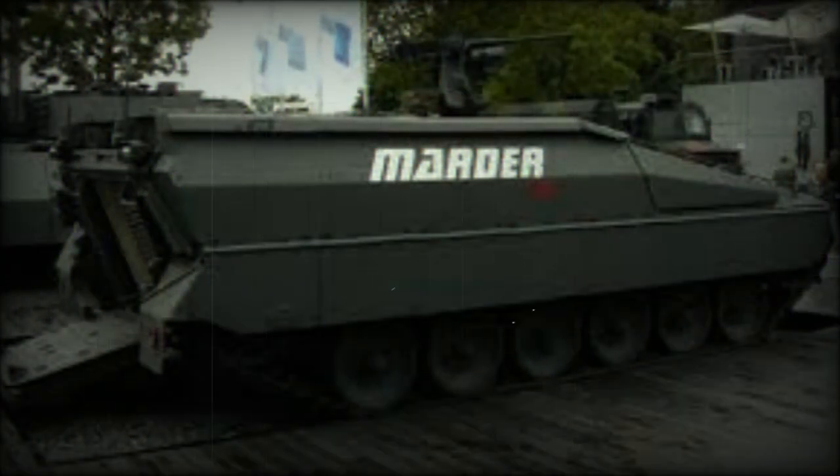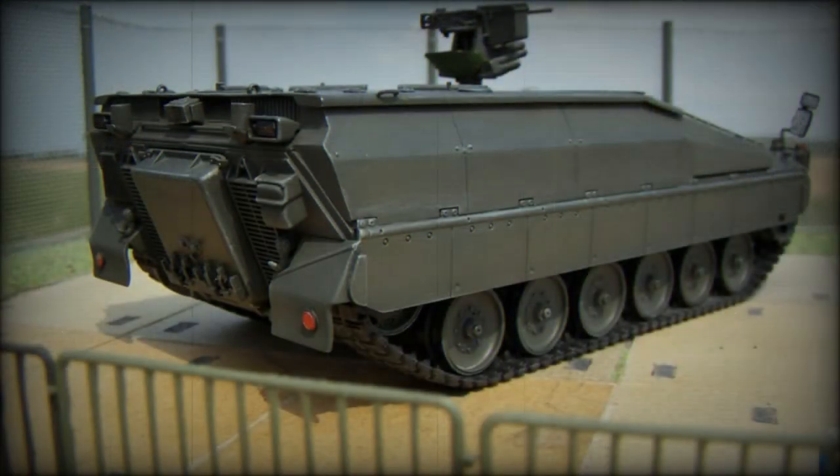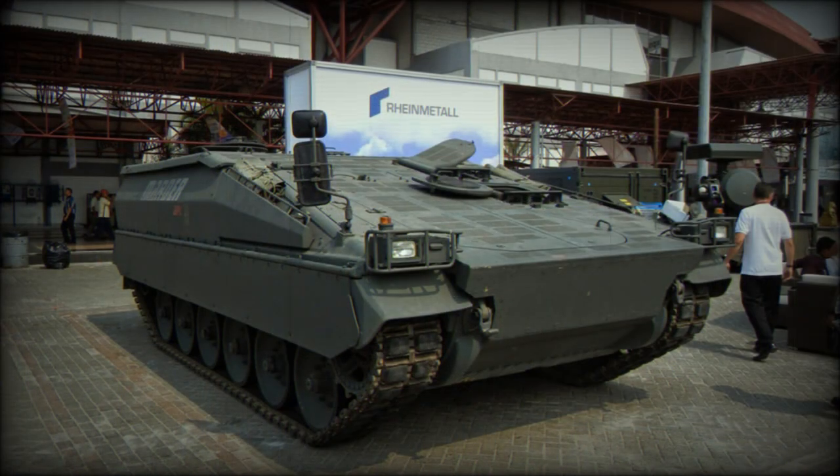The engine of the Marder APC has also been upgraded. The vehicle is powered by an MTU MB 883 turbocharged diesel engine developing 600 to 680 horsepower, depending on the version, mated to an automatic transmission. Suspension has also been upgraded to give better mobility. The Marder APC can be used as a basis for an ambulance or command post vehicle.